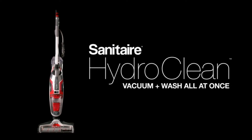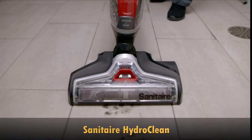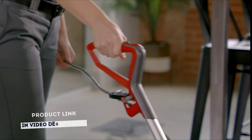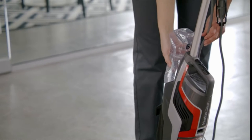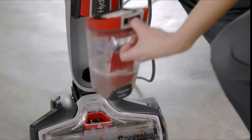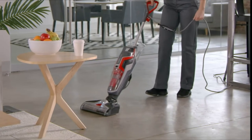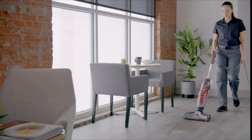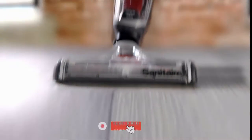Vacuum and wash all at once with the Sanitaire HydroClean Hard Floor Washer. Clean hard floors with speed and ease — no more mops or buckets. Designed with a two-tank system to remove dirty water, it keeps your cleaning solution and waste separate. Unlike traditional cleaning methods, HydroClean does it all at once: vacuums, washes, and dries almost instantly, allowing you to quickly clean and remove wet and dry messes in a single step.